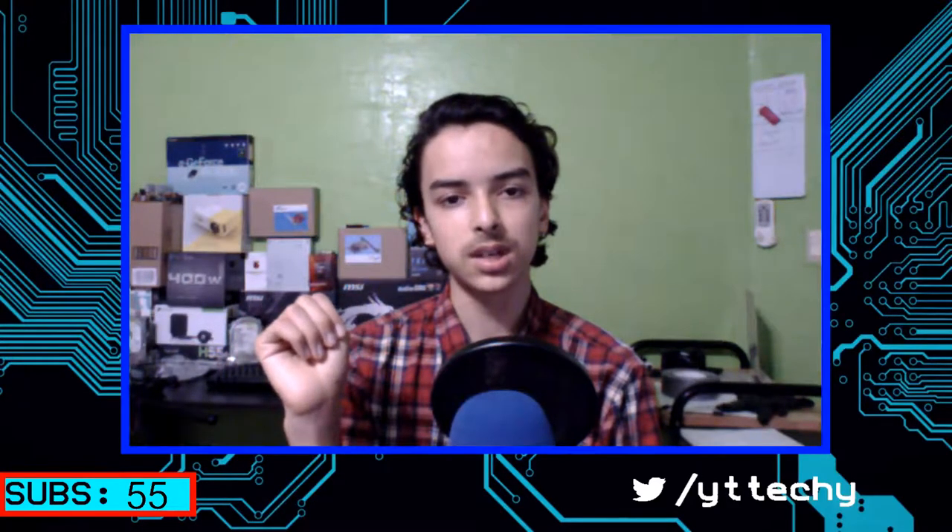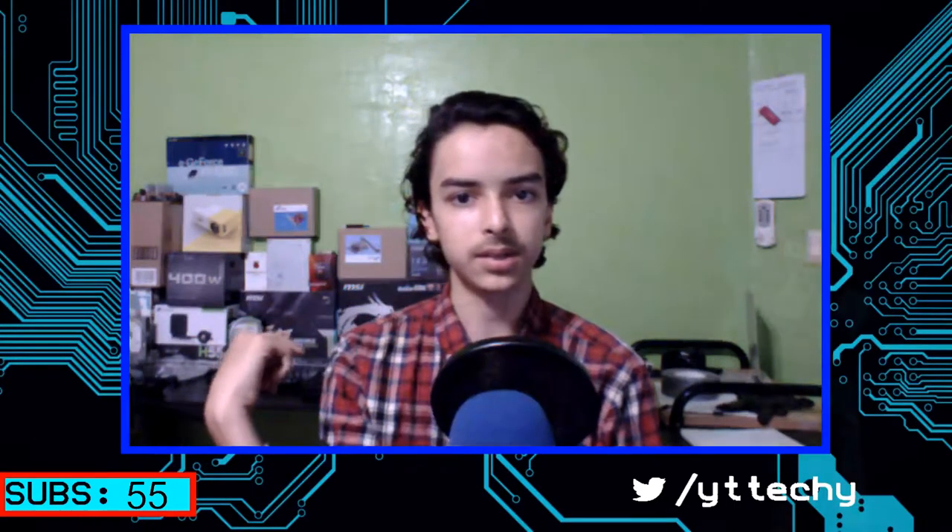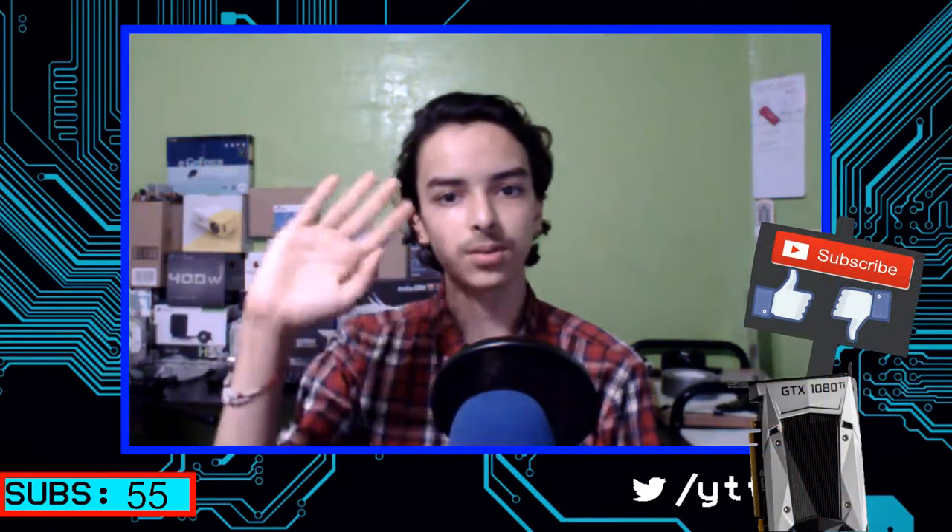So I want you guys to tell me below what you would choose and talk a little bit about this. I'll see you guys next video. Bye!